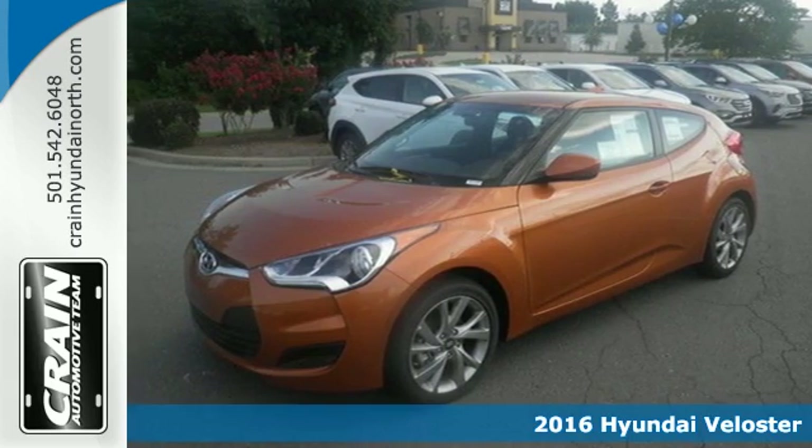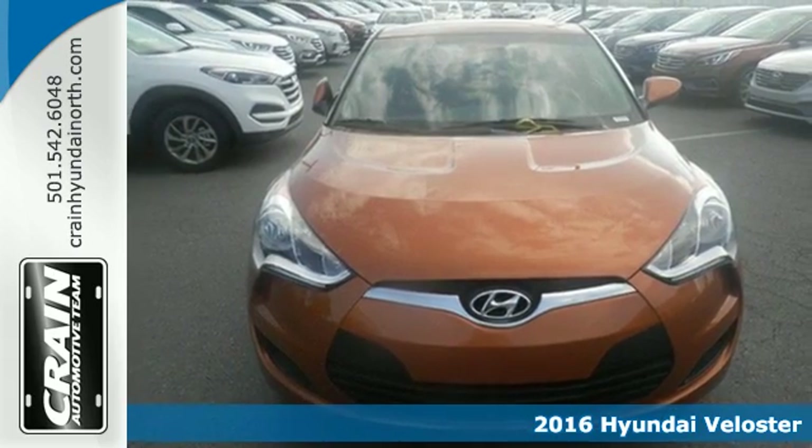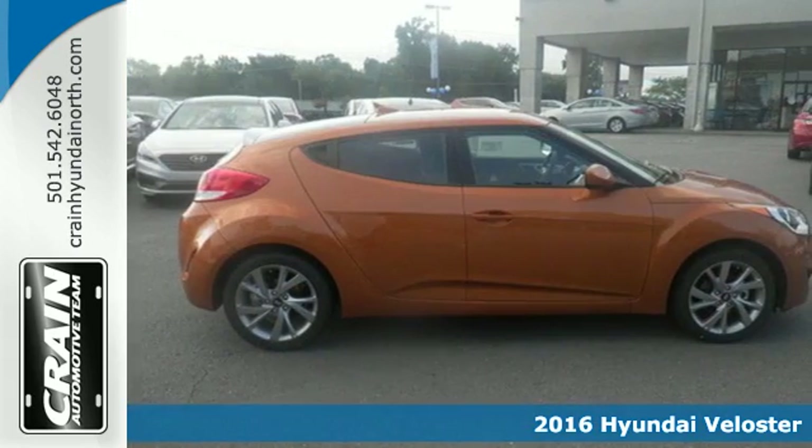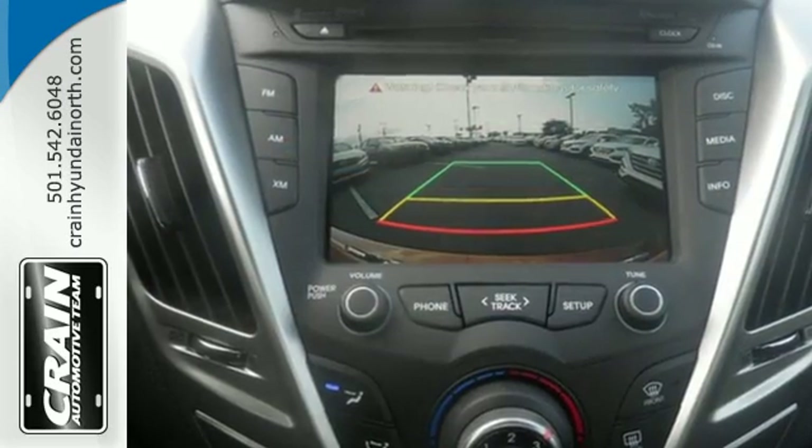It's a 2016 Hyundai Veloster. If you crave a bold ride that's like nothing else on the road, this Veloster is for you. It has the interior space of a sedan and also a very unique third door that will come in handy.